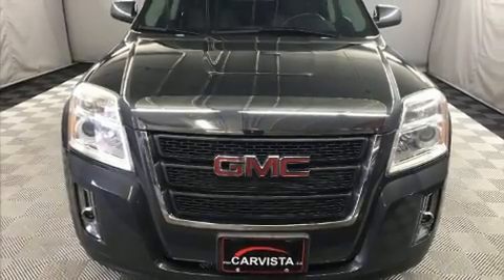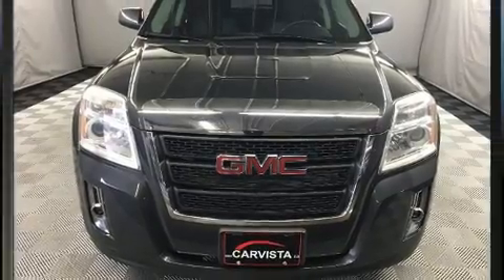Here's a great deal on a 2011 GMC Terrain. It's equipped with tons of terrific amenities, but it won't break your budget.